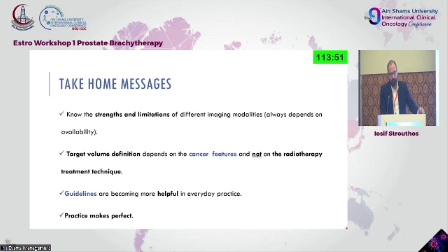Know the strengths and limitations of different modalities — that is the take-home message. If you want bone structures, use CT; for soft tissue, you'll be better off with an MRI; ultrasound can be used for brachytherapy implantation. Target volume definition depends on cancer features and not on radiotherapy technique. The guidelines are there to give us a path but we need to do the work ourselves. You need to apply them — just reading how to contour is good, but you need to revisit and practice to truly understand.